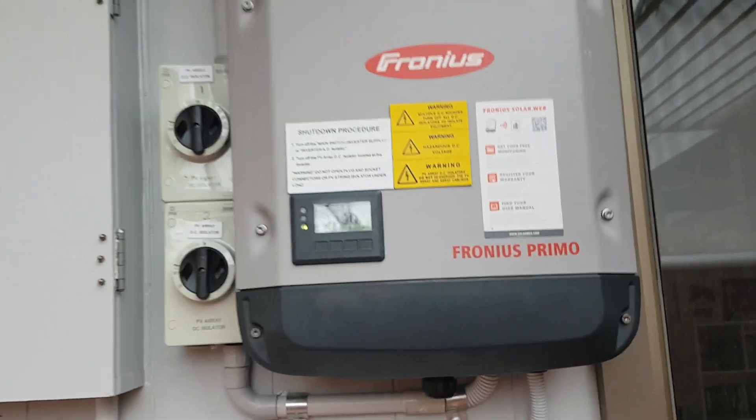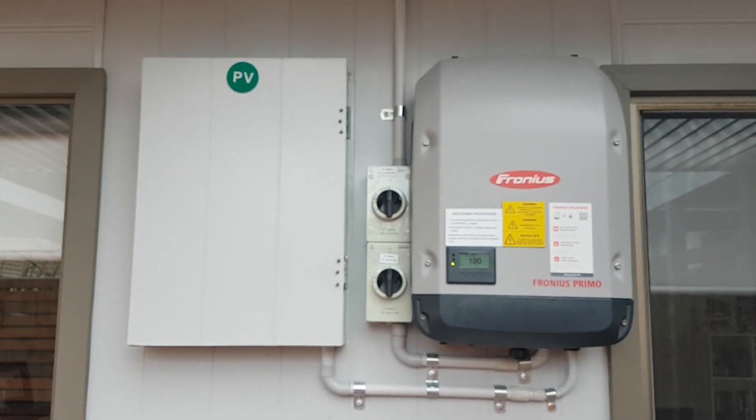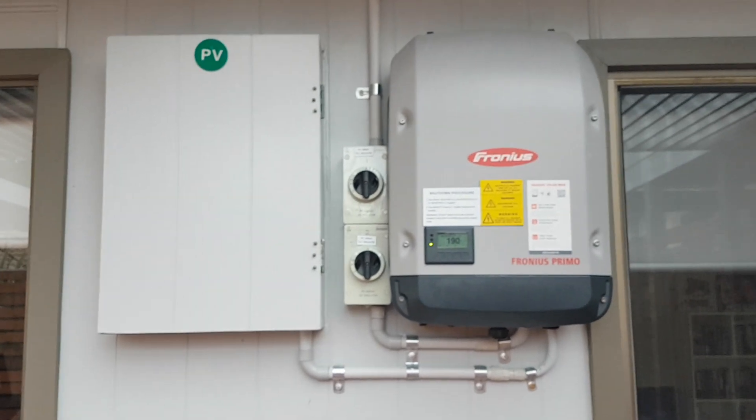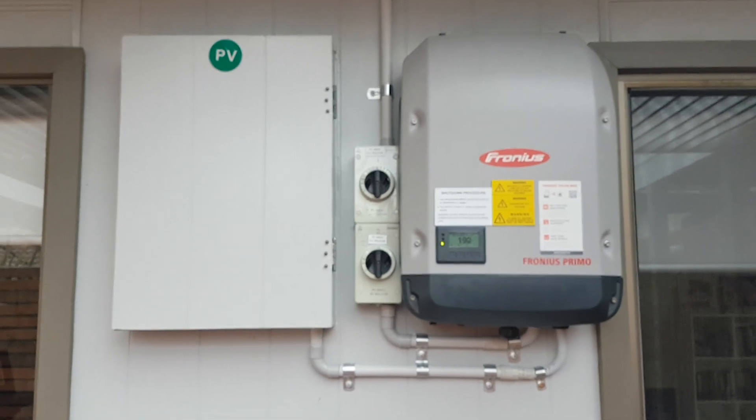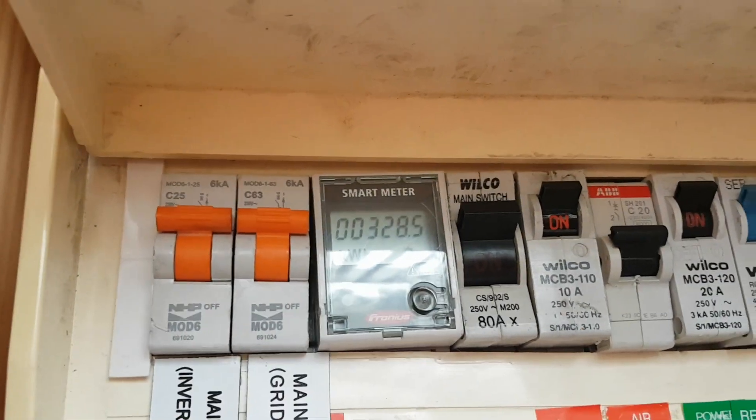I paid just over $6,000 for the install, which I think was a very good deal. I also got a Fronius smart meter installed, so I can track my consumption as well as generation and my savings all together.